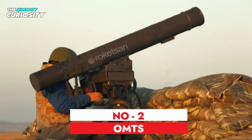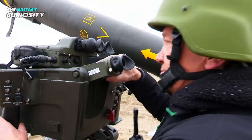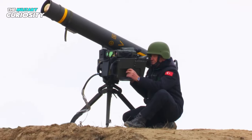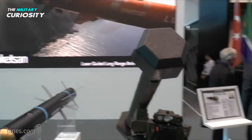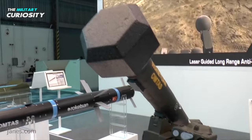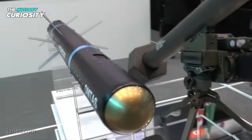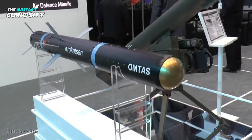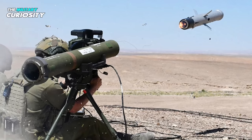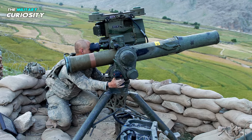At number 2 on our list is the Amtas. The Amtas, also called the Misrako, is the first man-portable medium-range anti-armor missile produced in Turkey. The missile's development got underway in 2010. Theoretically, it is a fourth-generation guided anti-tank missile with lethality, accuracy, and range. However, missiles such as the Israeli Spike MR and the US TOW-2B appear to have had an impact on its design.